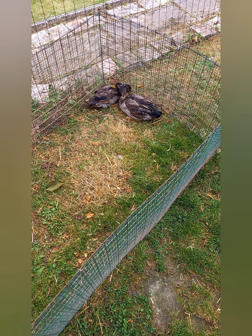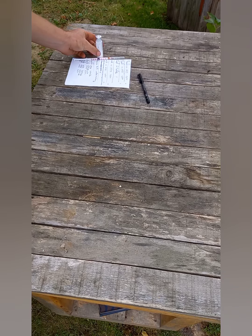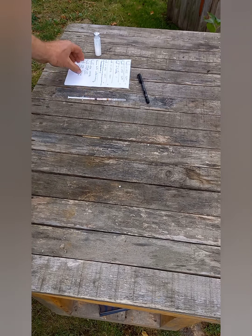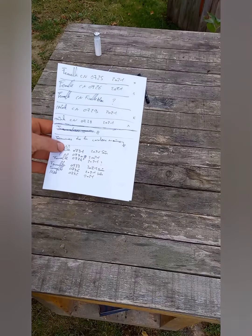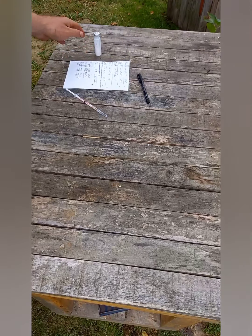Voilà, c'est simple. Là sur la table, je vaccine avec le produit Nukavac. J'ai déjà préparé la seringue, et aussi le suivi de tous les animaux que je vaccine — canards et Ardennaises.